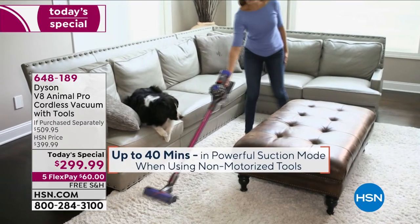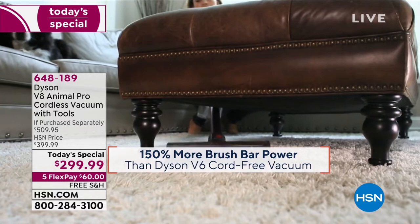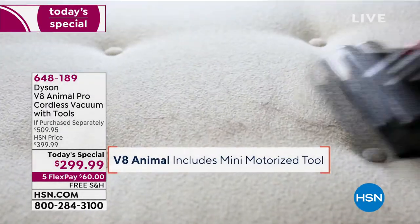Hey, if you're dreading those Saturday chores tomorrow, wouldn't you love to wake up and know that your brand new Dyson is on the way? Every night at midnight we launch our best value of the day. It's the Dyson V8 Animal.